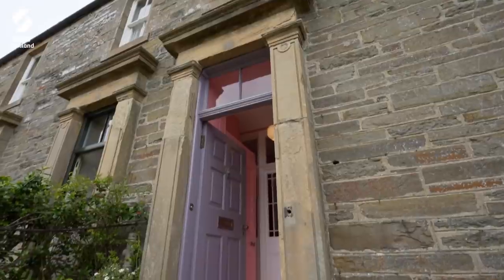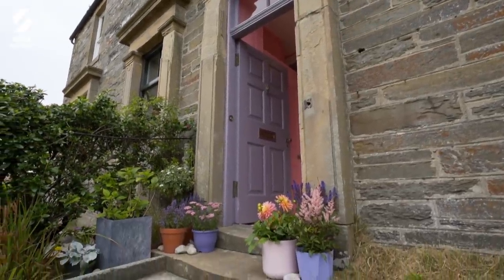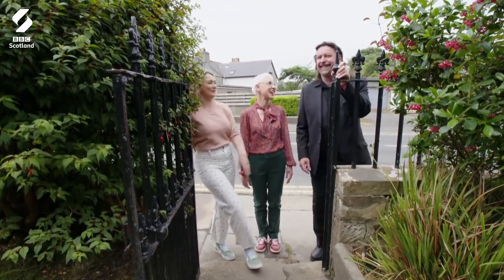What an absolutely beautiful front door — gorgeous lilac-y grey matte paint finish, very stylish. I think we might have come dressed for the home. I'm expecting colour, maybe not you Michael, but definitely me and Anna.